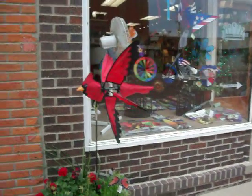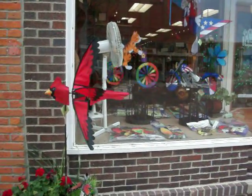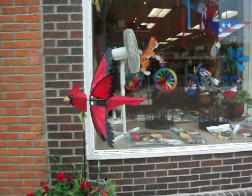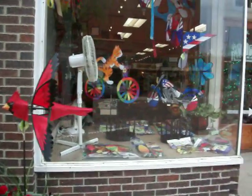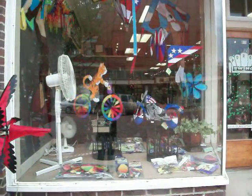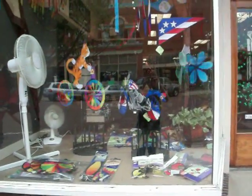Hi, this is Samuel with Flags RS coming to you from our downtown location in Marysville, Kansas. We're excited to be offering more spinners from Premier. These are some of the spinners that we have at the store. They've set up a display inside and they've been selling really well. I think this is the product you need to see to truly appreciate.